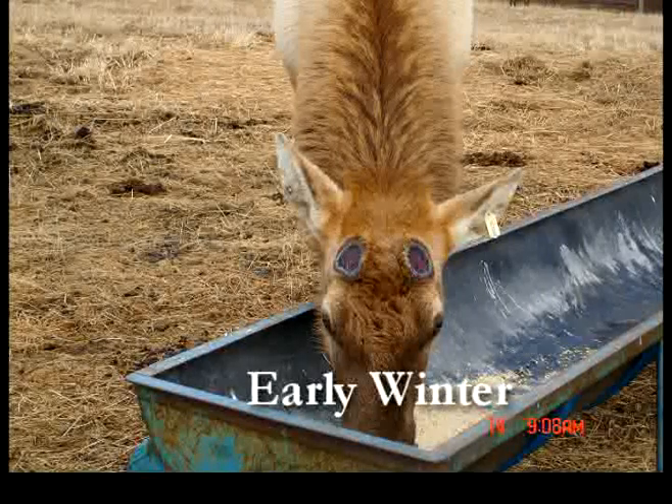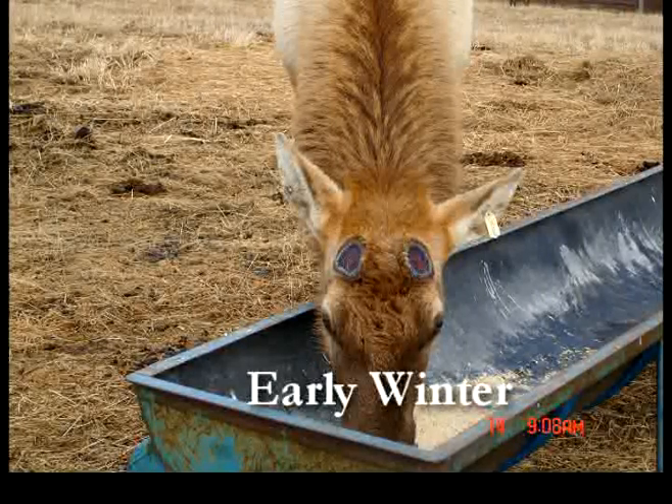In early winter, the union between the antlers and pedestals weakens and the antlers are shed or broken off. The entire process starts over again in the spring.